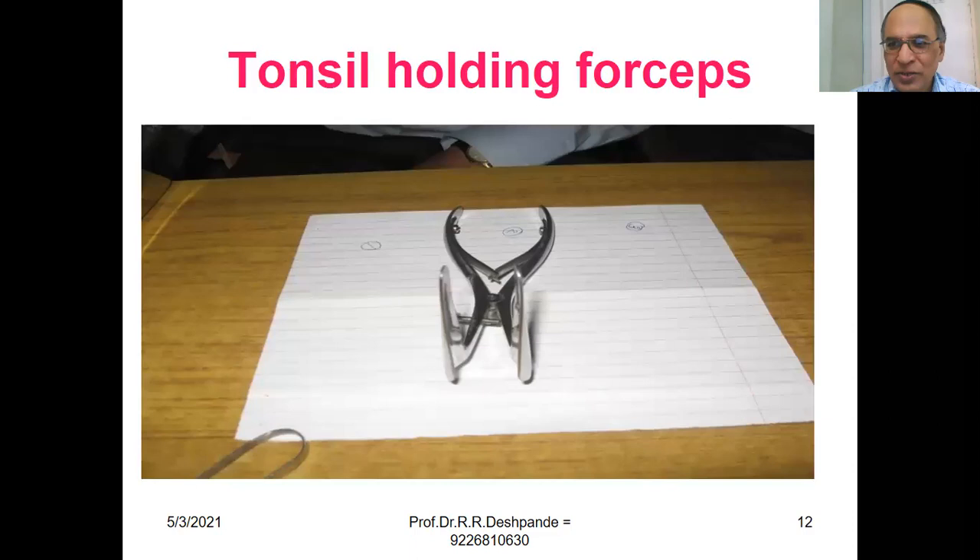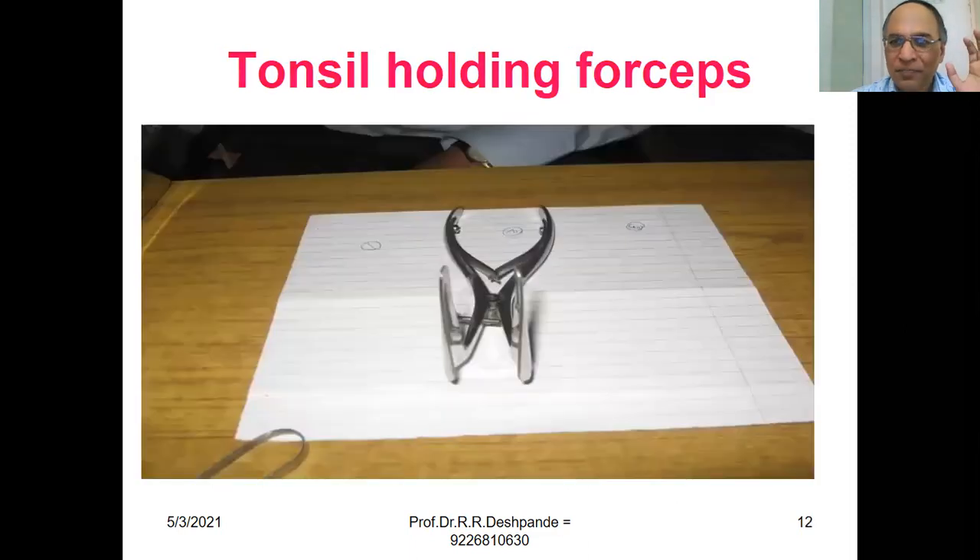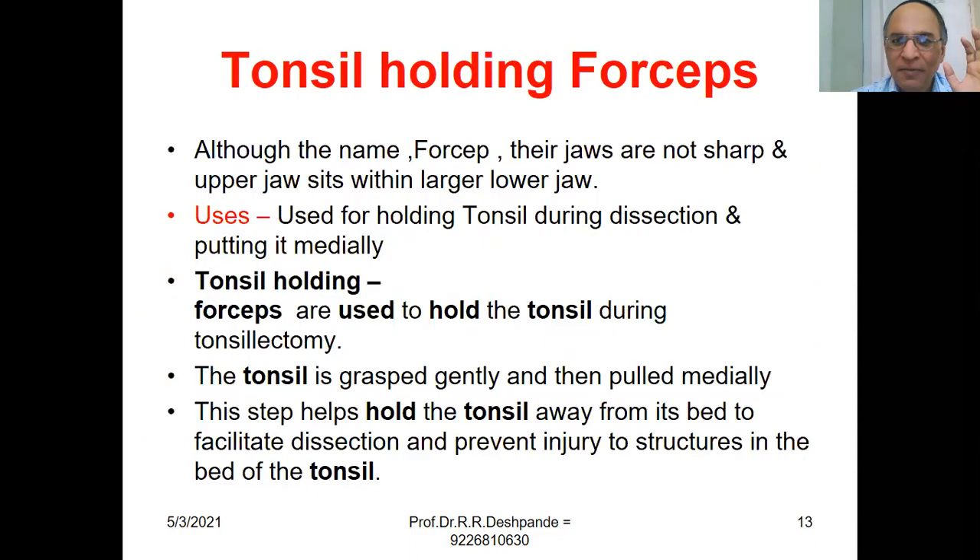Tonsil Holding Forceps. Although named forceps, their jaws are not sharp — an upper jaw sits within a larger lower jaw. They are used for holding the tonsil during dissection and pulling it medially. Tonsil holding forceps are used during tonsillectomy: the tonsil is grasped gently and pulled medially to hold it away from its bed, facilitating dissection and preventing injury to the structures in the bed of the tonsil.